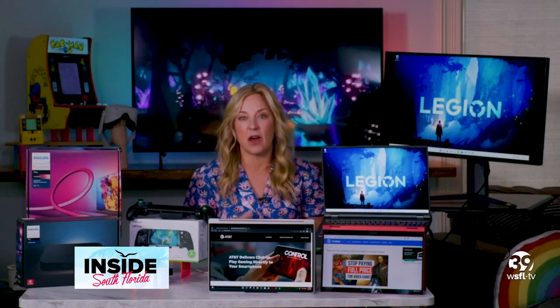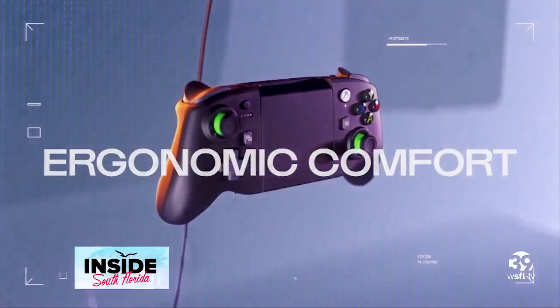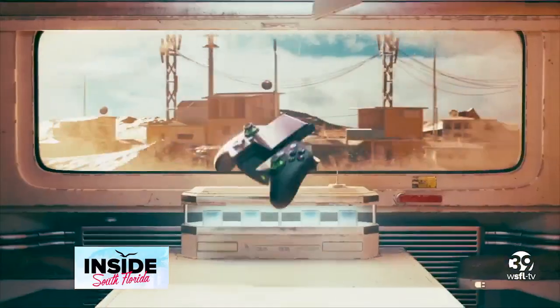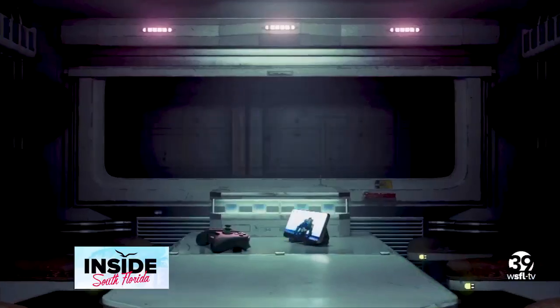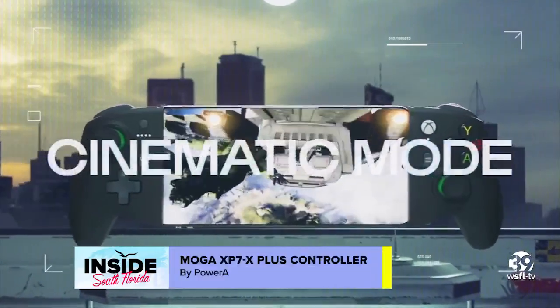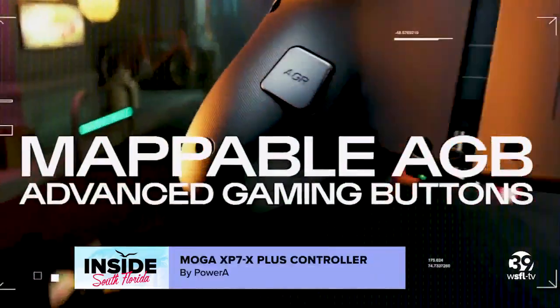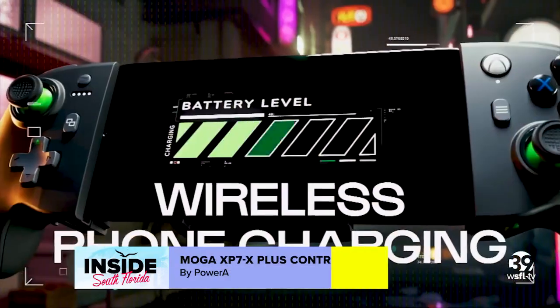Another big trend: gaming on the go. There are so many great new gadgets so you can take your games anywhere. One of my favorites is this MOGA XP7 X Plus Controller from PowerA. You just pop your smartphone or compatible tablet in here, and it is compatible with the Xbox Game Pass and all kinds of mobile games, giving you the freedom to game on the go without sacrificing competitive advantage. An integrated power bank also keeps you charged up.